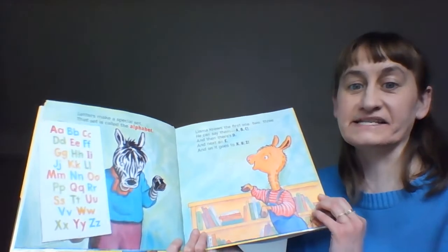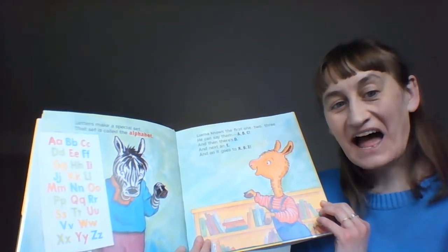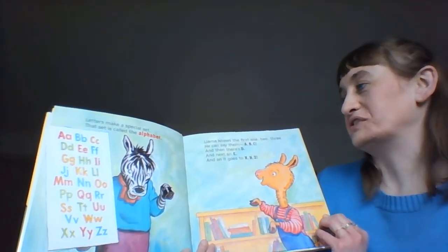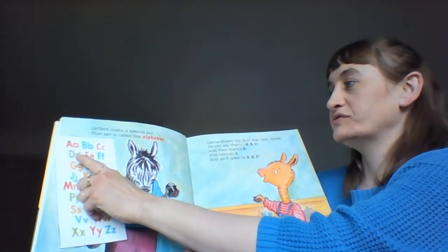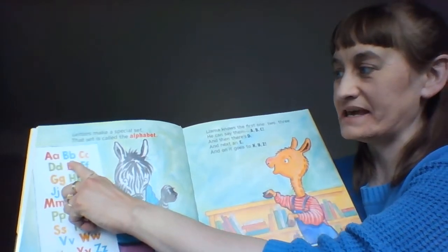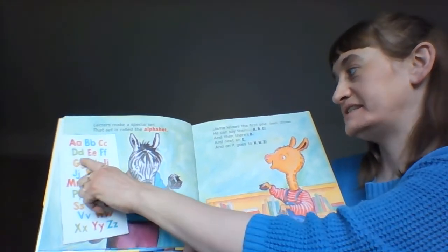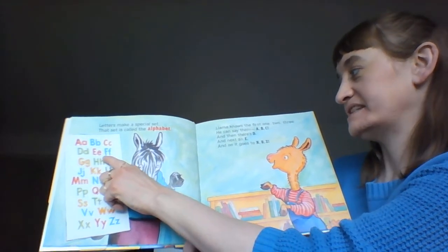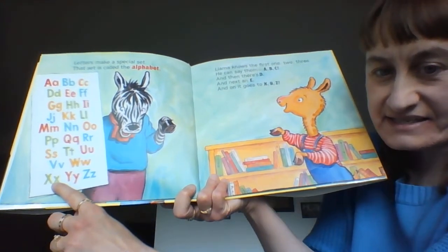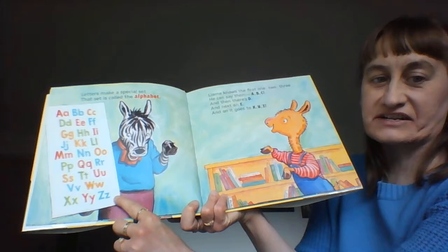Letters make a special set. That set is called what? The alphabet! Llama knows the first one, two, three — he can say them: A, B, C, D. And then there's D, and next an E, and on it goes to X, Y, Z. Can we say the letters together?